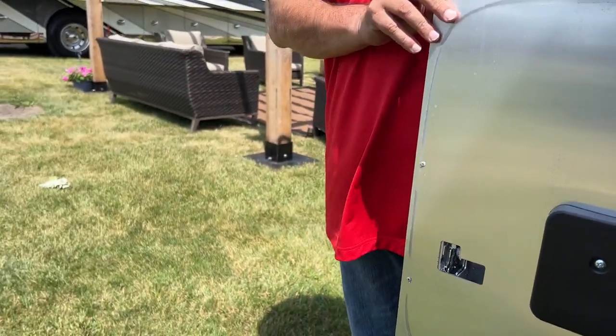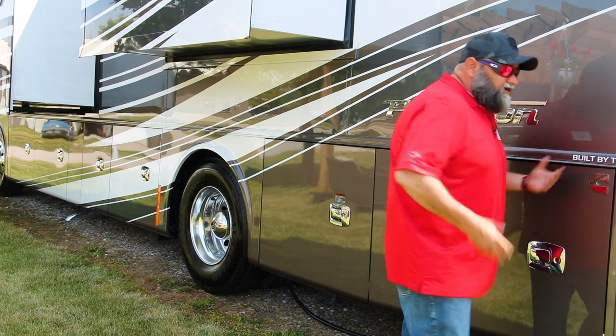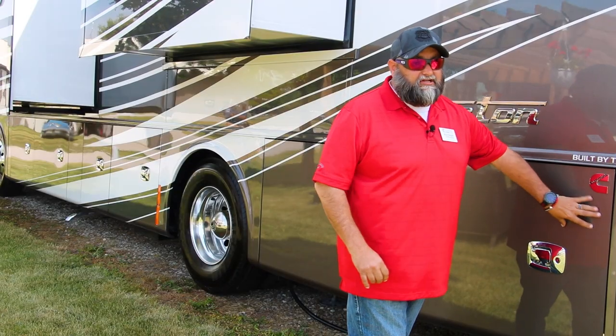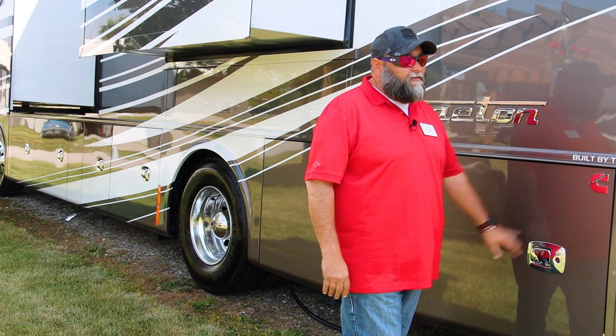When you're closing your compartment doors, you can close it nice and easy and it'll catch on the first click. I always take my hand, put it against it, and lean in. You'll hear it click just a little bit one more time and the door will go in a lot tighter, making it a much better catch so you don't have to worry about that door coming open while you're going down the road. You always want to make sure you get it in that second catch — that's the most important thing.